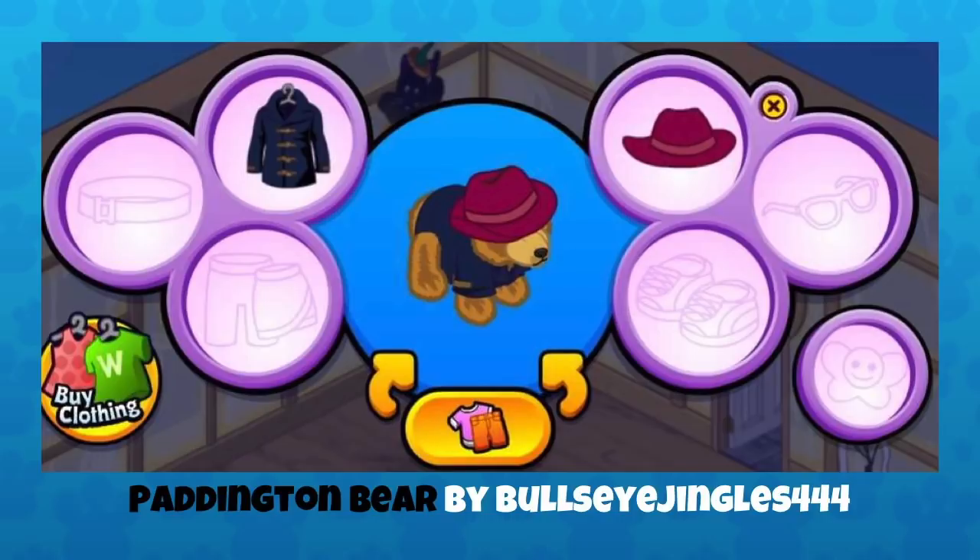This is very clever — this is Bullseye Jingles 444, and this is Paddington Bear. I assume that's a bear, although we do have some dogs that are kind of bush, but I think that is a bear — looks like one of our signature bears. It really does capture the look of Paddington. That coat especially — it's the perfect Paddington outfit.